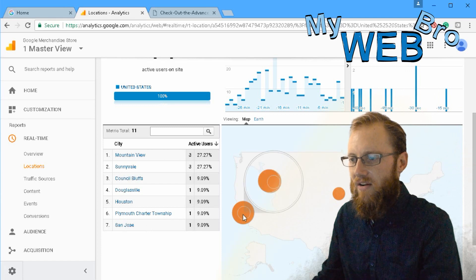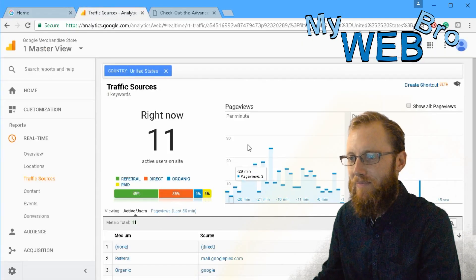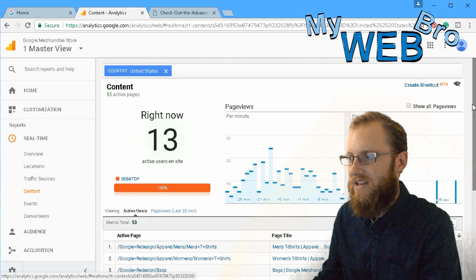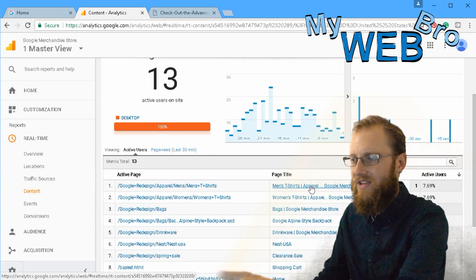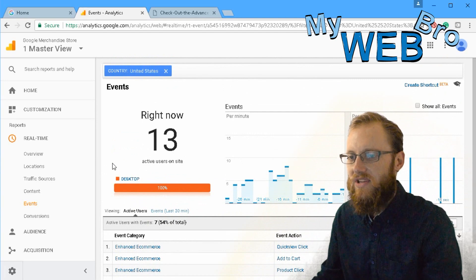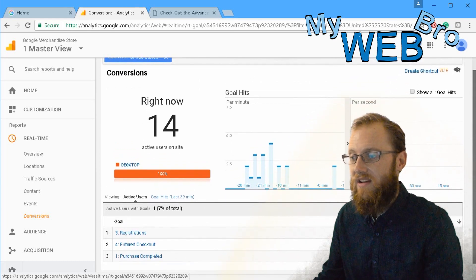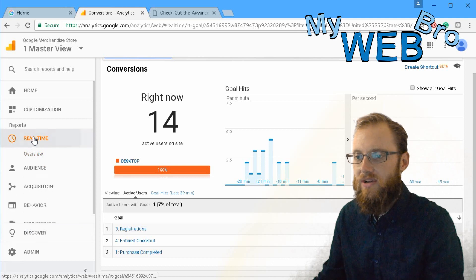All these links let you click and see a deeper view. You can actually see me somewhere in Southern California — I'm one of the people visiting this site, showing up in the real-time reports. You can see referral, organic, or pay-per-click traffic, and content breaks down the actual titles of the pages so you know what you're looking at. Real-time conversions show 14 people converting right now — some registering, some in checkout, some who just completed a purchase.